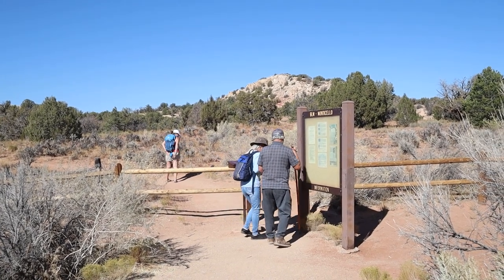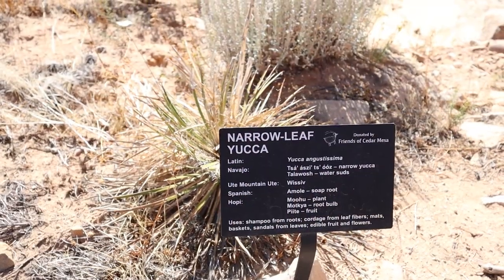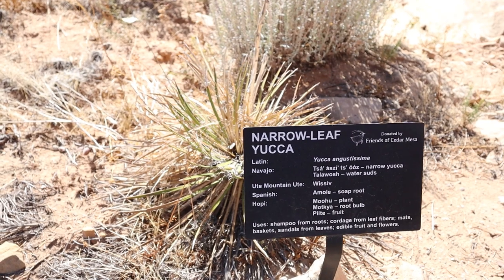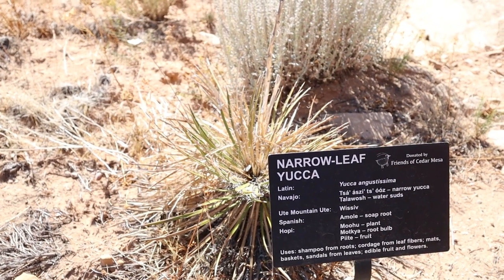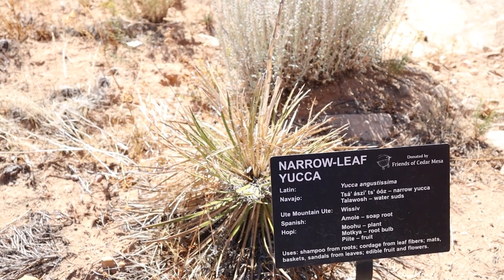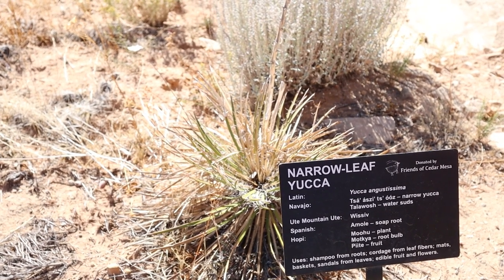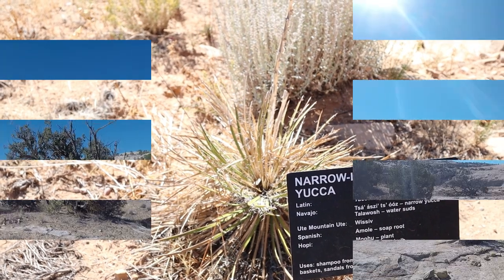So here we have the narrow-leafed yucca plant, which has been used over the centuries to make shampoo from the roots, and cords from the leaf fibers, of which they make mats, baskets, and sandals. Cool.